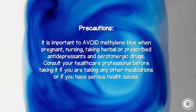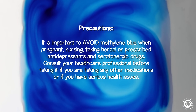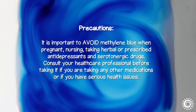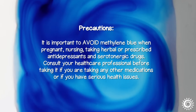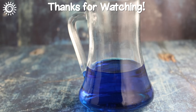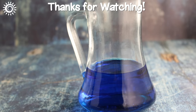Precautions: it is important to avoid methylene blue when pregnant, nursing, taking herbal or prescribed antidepressants, and serotonergic drugs. Consult your healthcare professional before taking it if you are on any other medications or have serious health issues. For more in-depth information and top quality online sources, check out the links in the description below.